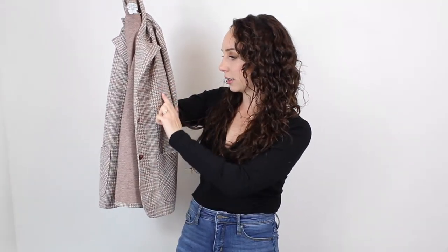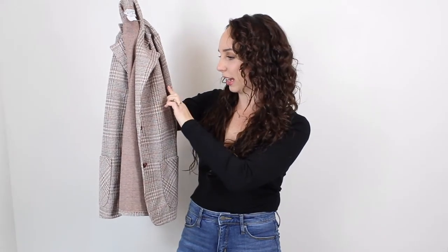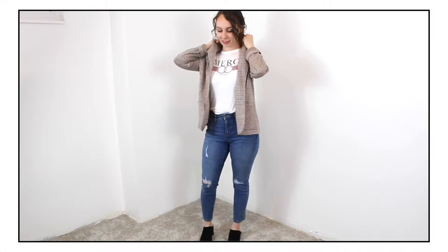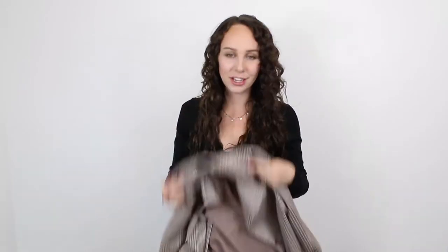I've been wanting a plaid blazer — I feel like they're super in this year. You can dress them up or down with just a graphic tee or a plain t-shirt and some ripped jeans. This one is a little more brown than I was thinking, but it's got a subtle orange stripe, a charcoal stripe, and some white in it, so I like that it has multiple colors. It's from the brand NPC Fashions and it was six dollars.